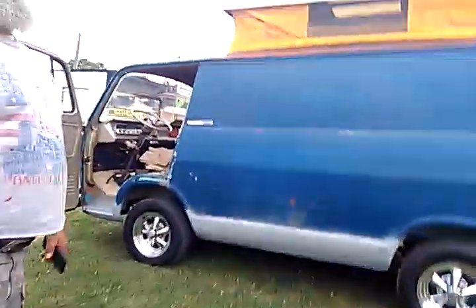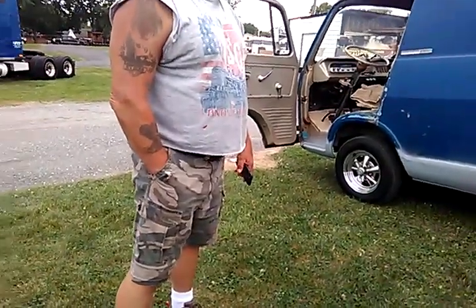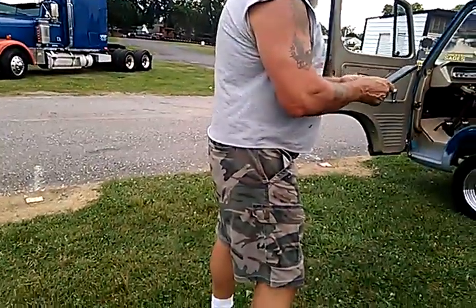I bought it and I was like, yeah, I don't feel it. This is where I'm at with it. It's a neat old van. You don't see them anymore. No, you don't.